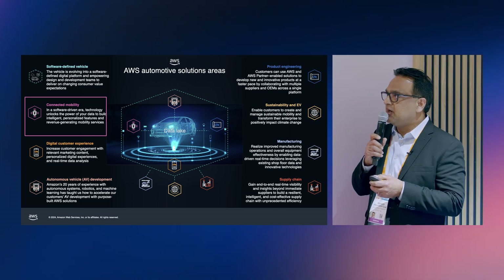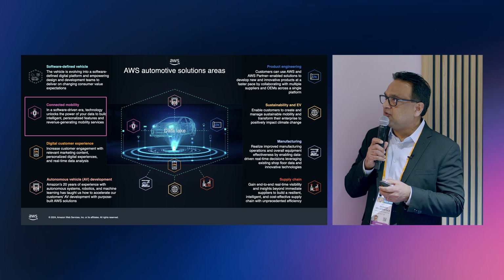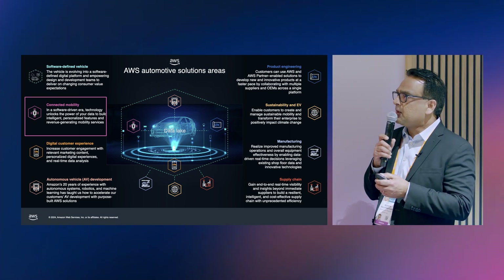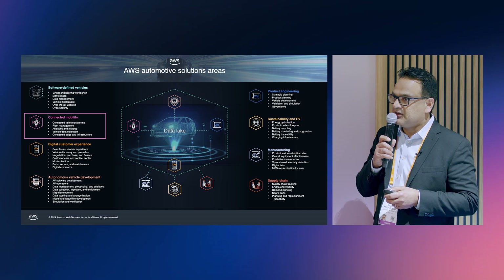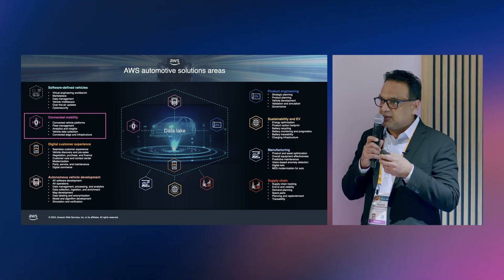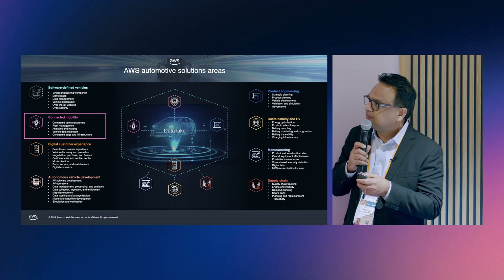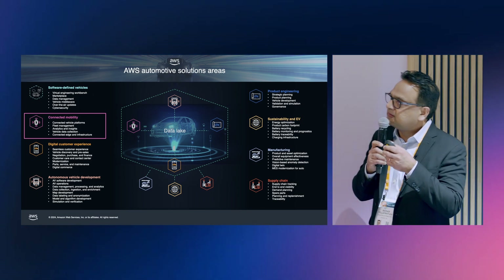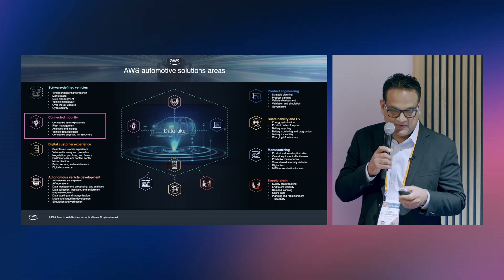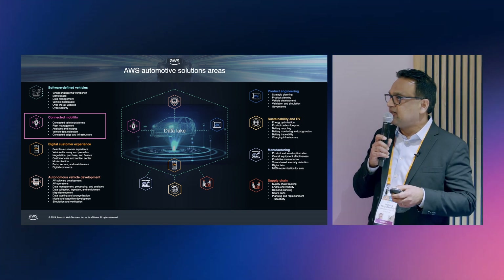Let me zoom in a little bit more about the connected mobility solution area — what are the workloads, what are the use cases. We have five use cases here: connected vehicle platforms, analytics insights, vehicle data collection, and also providing connected edge and infrastructure aspects. This particular use case would fall into the analytics and insights part of it.